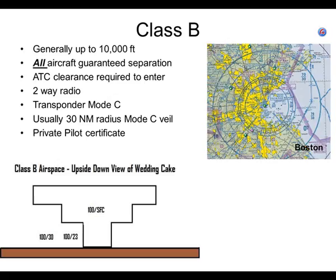We know what a mode C veil is — you've got to have a transponder inside that 30 miles even if you're outside the class B airspace. You've got to have a private pilot certificate to get into the class B airspace. To fly underneath it, you can still be a student pilot. But if you want to fly into class B airspace, you need at least a private pilot certificate — unless your flight instructor flies with you into class B airspace once and then endorses you to do it, usually good for 90 days.